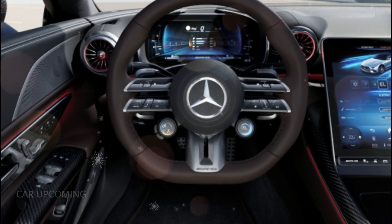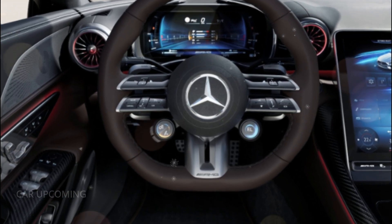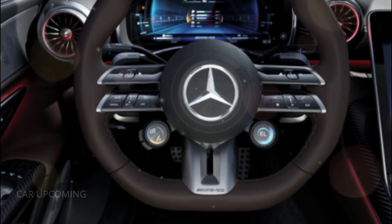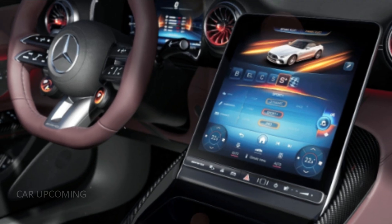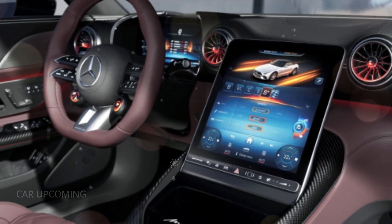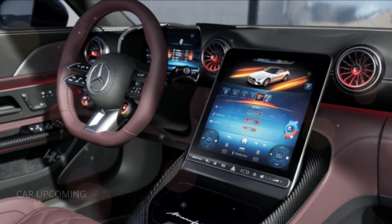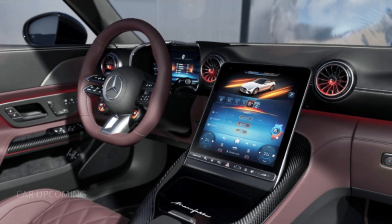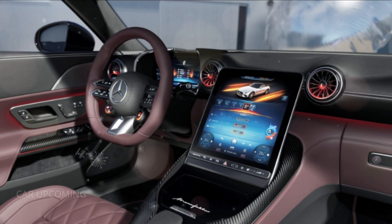The dashboard is a seamless blend of traditional craftsmanship and futuristic technology. A massive, high-resolution OLED display stretches across the dash, providing everything from navigation to entertainment at your fingertips. And the ambient lighting? It's customizable to over 60 different colors, allowing you to set the perfect mood for any journey.